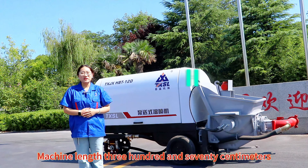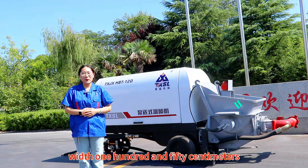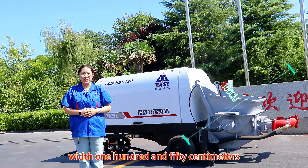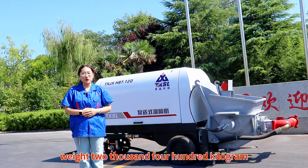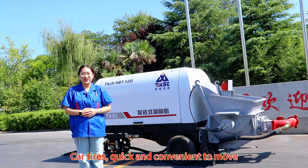Machine length 370 cm, width 150 cm, height 160 cm, weight 2,400 kg, main motor 22 kW. It runs on car tires, making it quick and convenient to move.